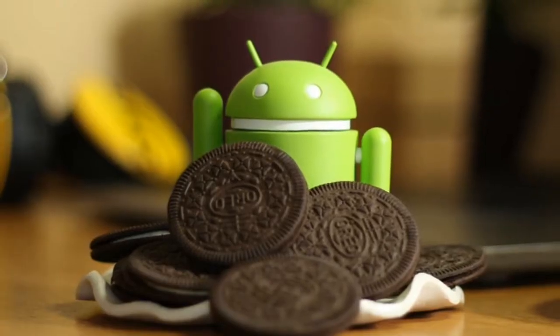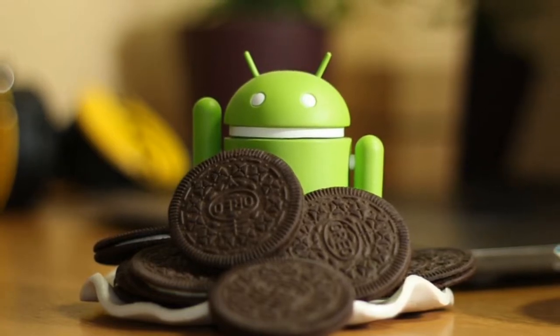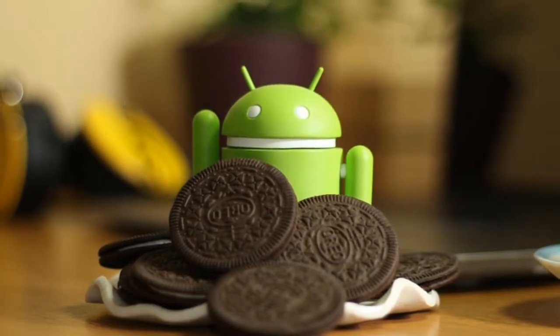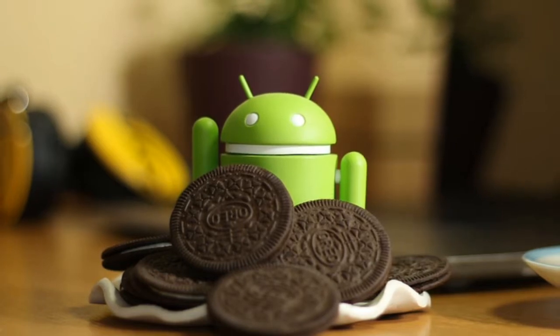The wait is finally over as Google has announced its Oreo variant for most of the low-end, entry-level smartphones, also called budget smartphones. As promised at Google I/O, Google promised a custom-made Android version for entry-level smartphones.